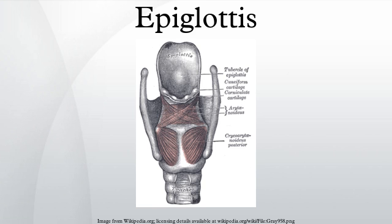The epiglottis was first described by Aristotle, although its function was first defined by Vesalius in 1543. It also has Greek roots.